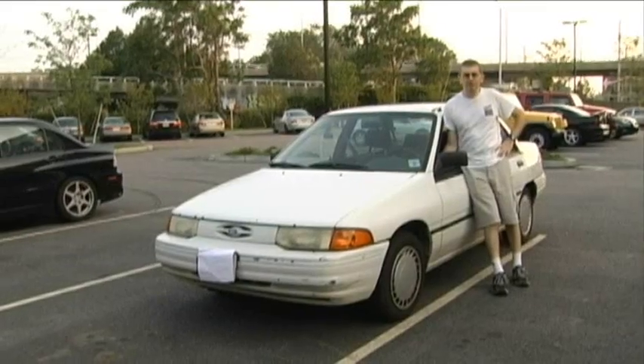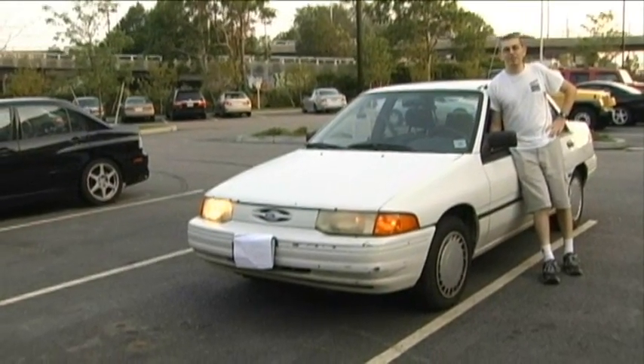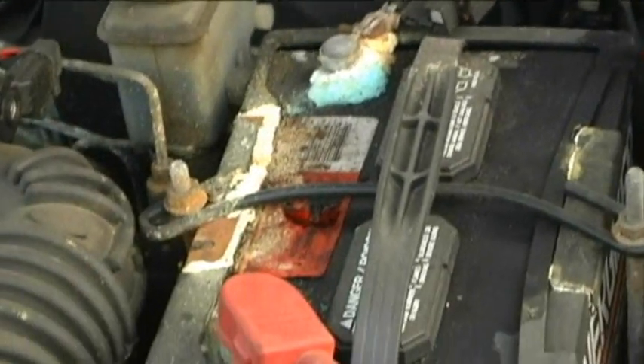What the hell is this? See these headlights here? Sure they look good. Under the hood? Don't even get me started — I'm not even sure there's an engine in there.